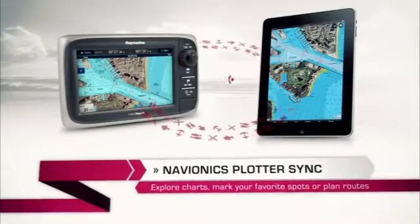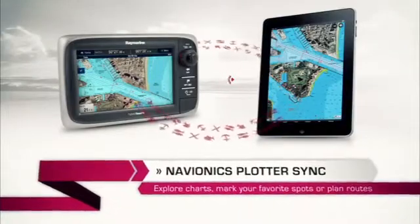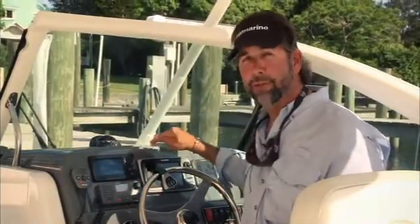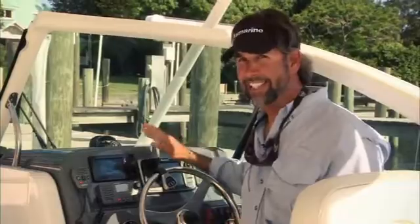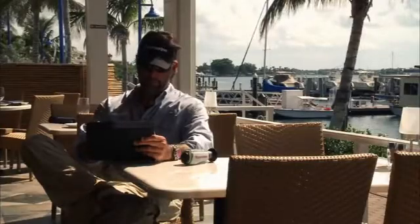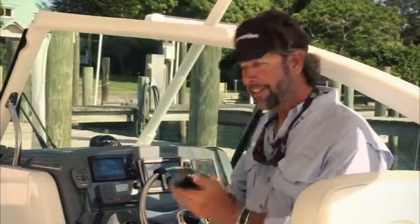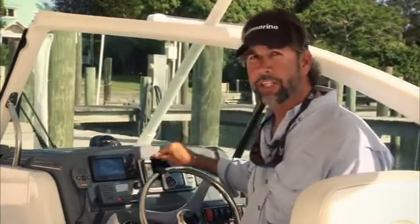Now that I can sync all the information from my smartphone or my iPad directly with the built-in Wi-Fi capability of my new E7, it's fantastic. Plan trips, mark favorite fishing spots, come aboard the boat, sync them together, and everything I have in here is now in my machine ready to go.